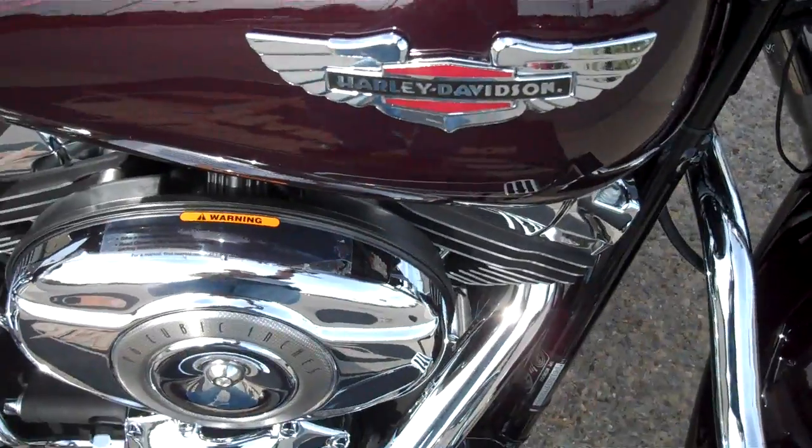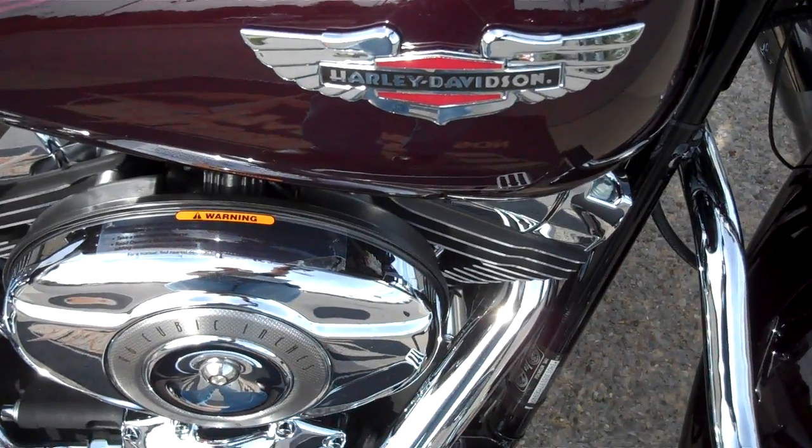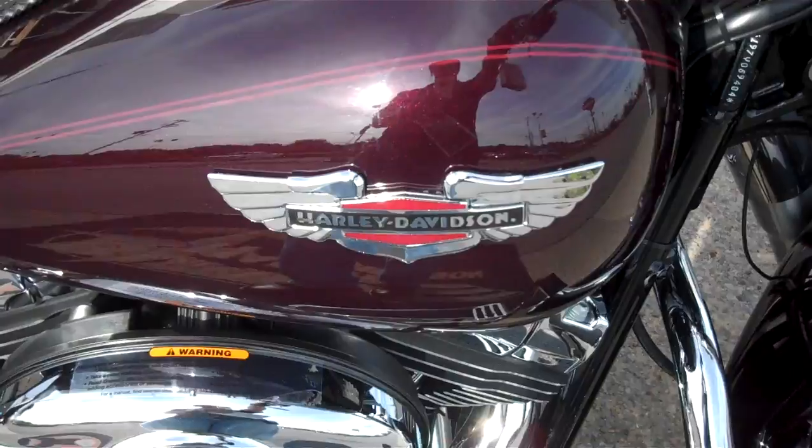Again, this is Greg Koepke, Internet Motorcycle Sales at Bumpus in Murfreesboro, Tennessee. Give me a call and we'll get you riding on what you want.